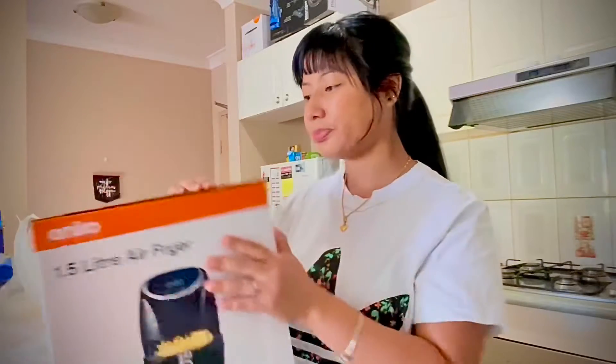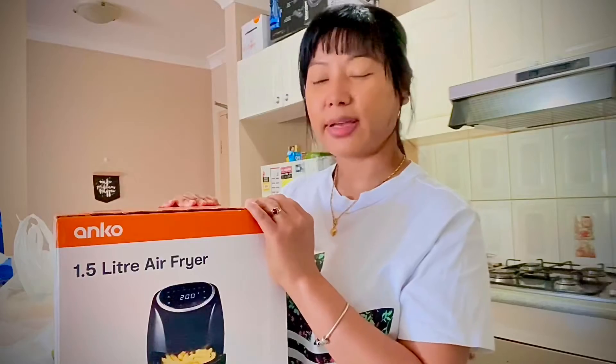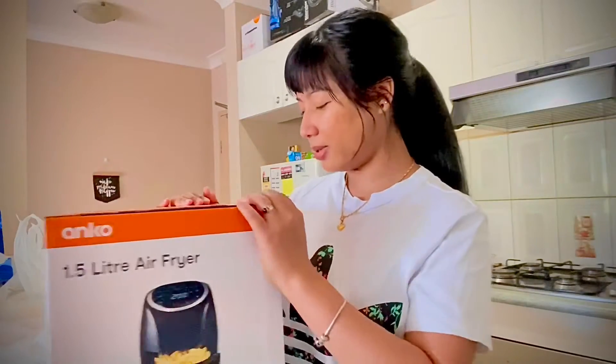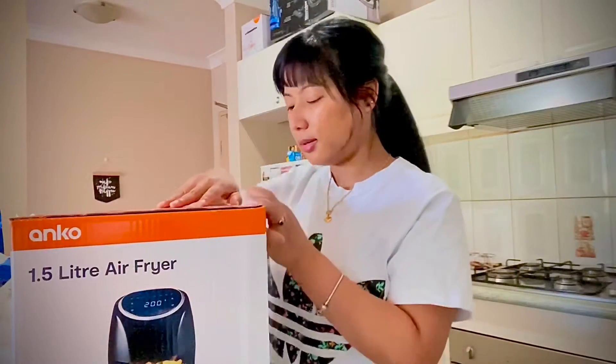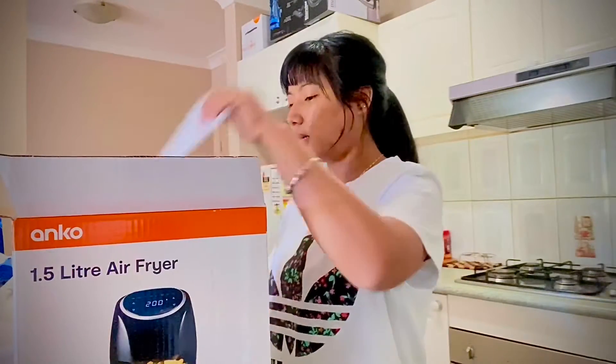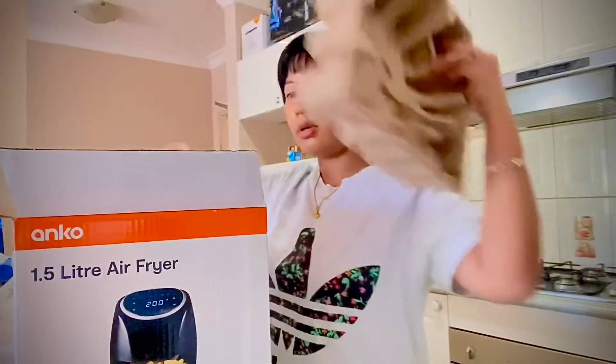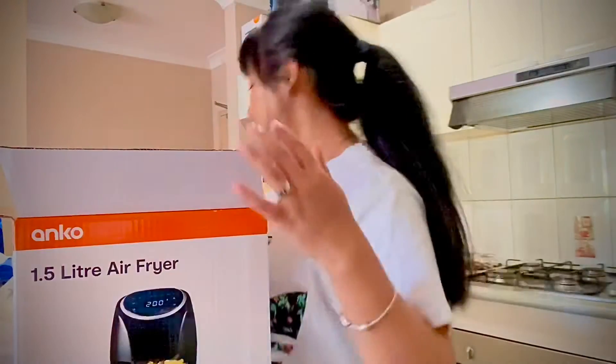So I am here to take it. This is my first time getting it. My friend and I are here to take the air fryer — this is my first fryer.